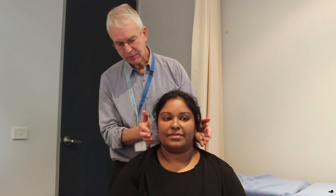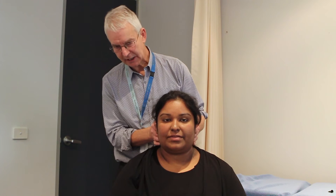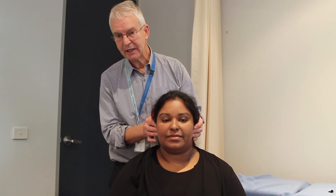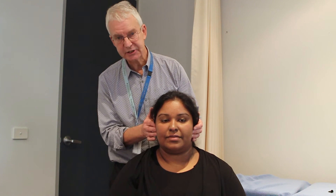The examination of the ear is not complete without checking the preauricular and the postauricular lymph glands. The preauricular lymph glands particularly may be enlarged and a little bit tender with something like otitis externa.